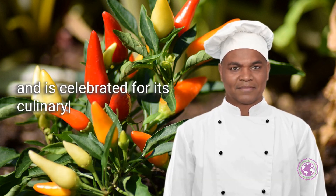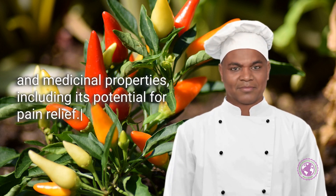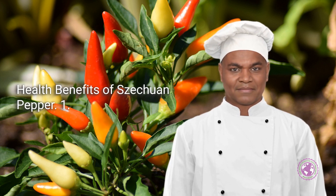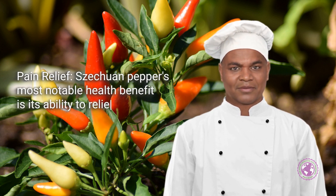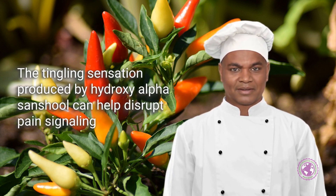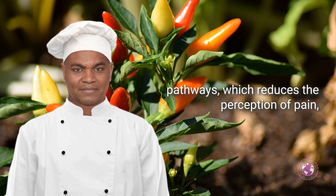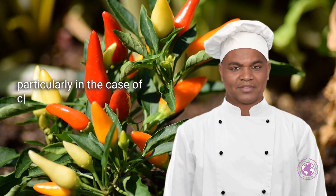This spice is a staple in Chinese cuisine, particularly in Sichuan dishes, and is celebrated for its culinary and medicinal properties, including its potential for pain relief. Sichuan pepper's most notable health benefit is its ability to relieve pain. The tingling sensation produced by hydroxy-alpha-sanshool can help disrupt pain signaling pathways, which reduces the perception of pain.